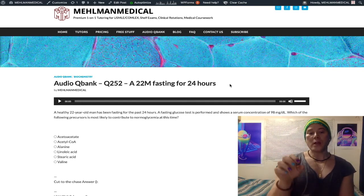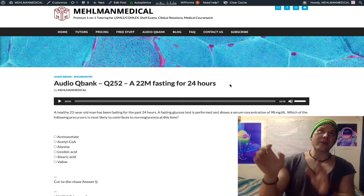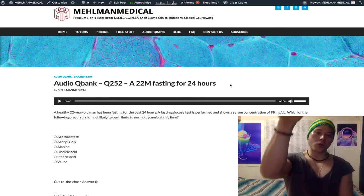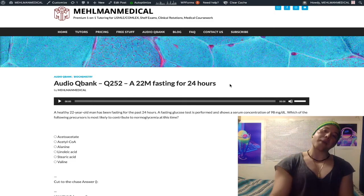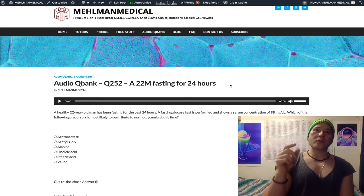As long as we can create pyruvate, we can get backwards to glucose via the pyruvate carboxylase pathway. So lactate can go to pyruvate, and glycerol is also relevant here.